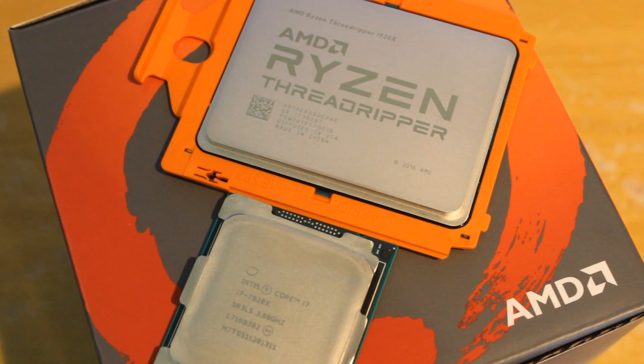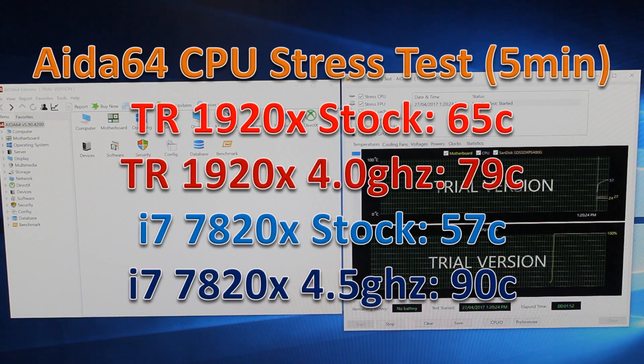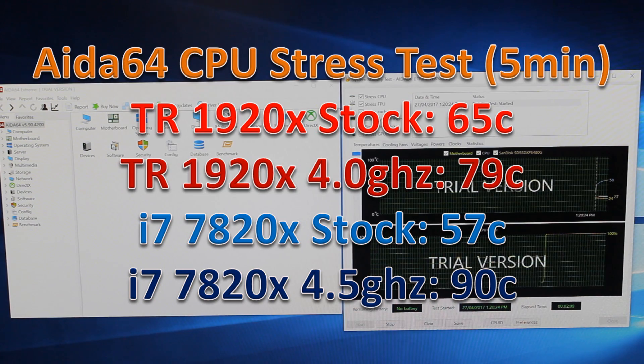When testing with AIDA64 for five minutes on the CPU stress test, the 7820X actually had lower stock temperatures, which is interesting because the 1920X is soldered down. However, once you overclock them, the 7820X gets much, much hotter. This is something we tend to see with Ryzen CPUs — their stock temps are quite high but don't rise much with overclocking, whereas Intel CPUs are cooler at stock but get really hot when overclocked. The 7900X is a perfect example. I also made sure to account for the temperature offset of the 1920X.